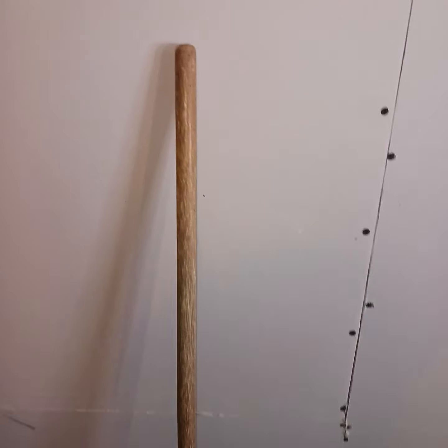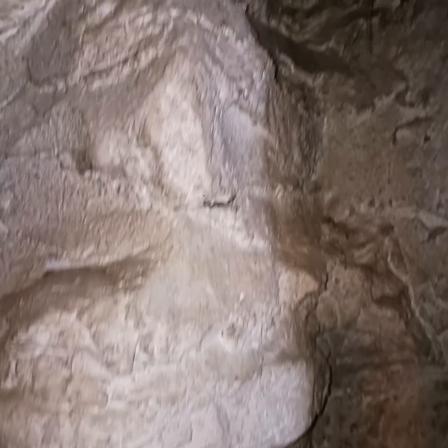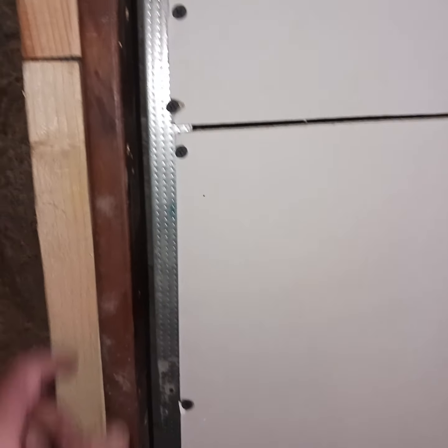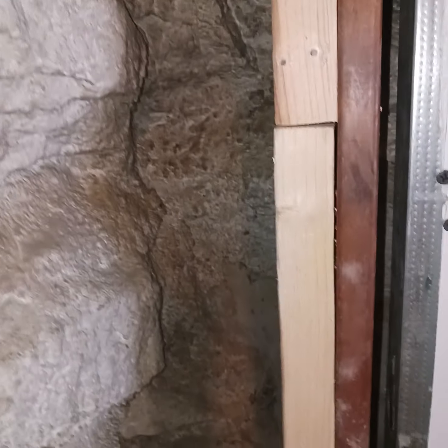Those two-by-fours I found are coming in handy. I had to make another bracket for this corner here. We've got the original rock foundation pillar and I put this here to fasten whatever I'm running from here to there. Over here I might shape it the way the wall is.